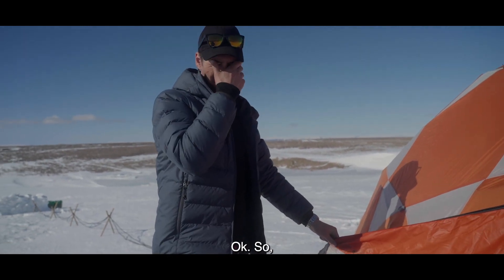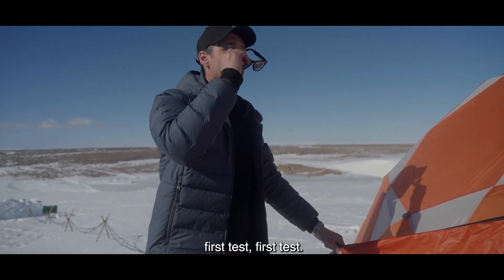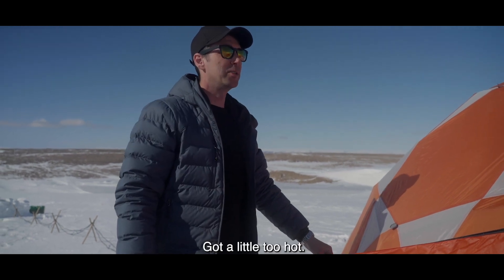Okay, so first test. Not a little too hot.